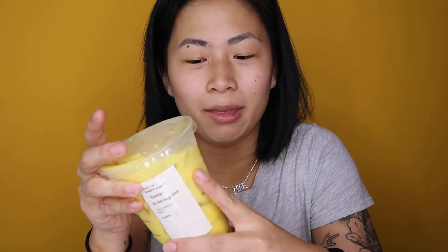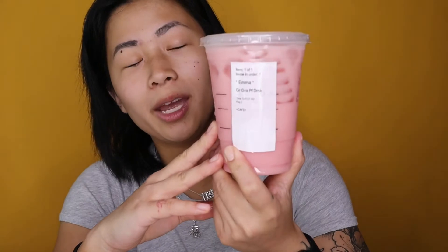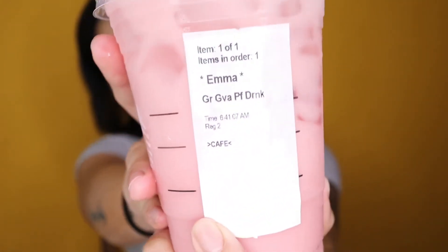I thought I would hop on the trend and taste them out for you from a barista perspective. First we've got the golden ginger drink — the yellow drink. This has turmeric powder which makes it yellow, pineapple syrup, and coconut milk. I do know how to make it, just haven't tried it yet. This is the new one — this is the guava passion fruit drink. This just has guava juice and coconut milk in it, because the guava naturally already has passion fruit in it.